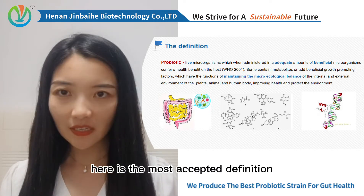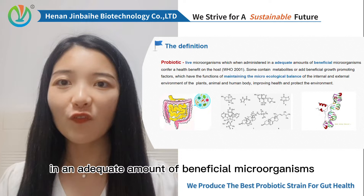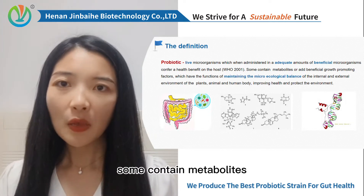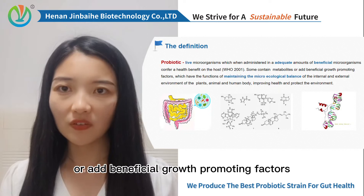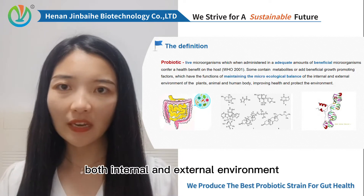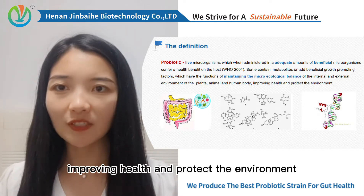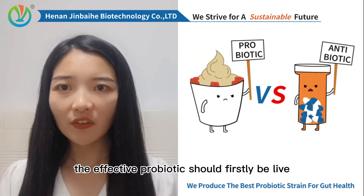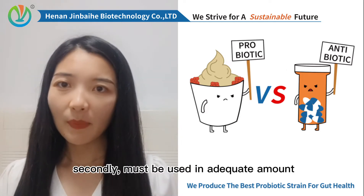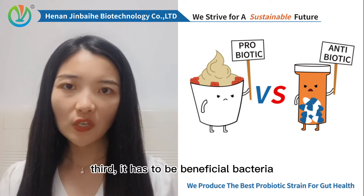Here is the most accepted definition: live microorganisms which, when administered in an adequate amount of beneficial microorganisms, confer a health benefit on the host. Some contain metabolites or beneficial growth-promoting factors, which have the functions of maintaining the macroecological balance of both internal and external environment of the plants, animal and human body, improving health and protecting the environment. Here are the other key words: the effective probiotic should firstly be live — dead bacteria is not good. Second, must be used in adequate amount.